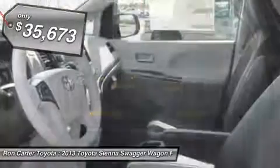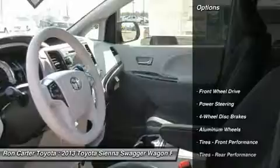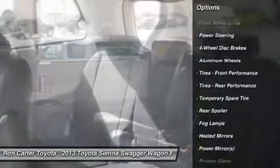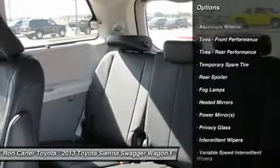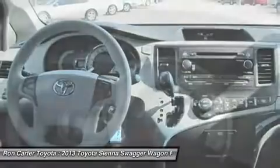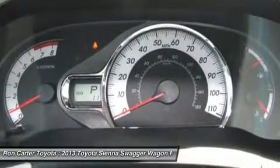Here are some of this vehicle's great options: steering wheel audio controls, power lift gate, adjustable steering wheel, power steering, keyless entry, four-wheel disc brakes, aluminum wheels, cruise control, universal garage door opener, rear defrost.